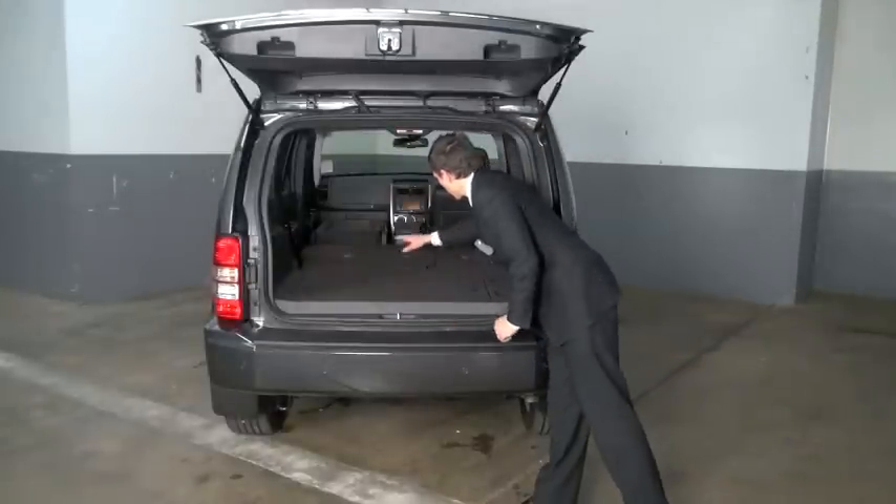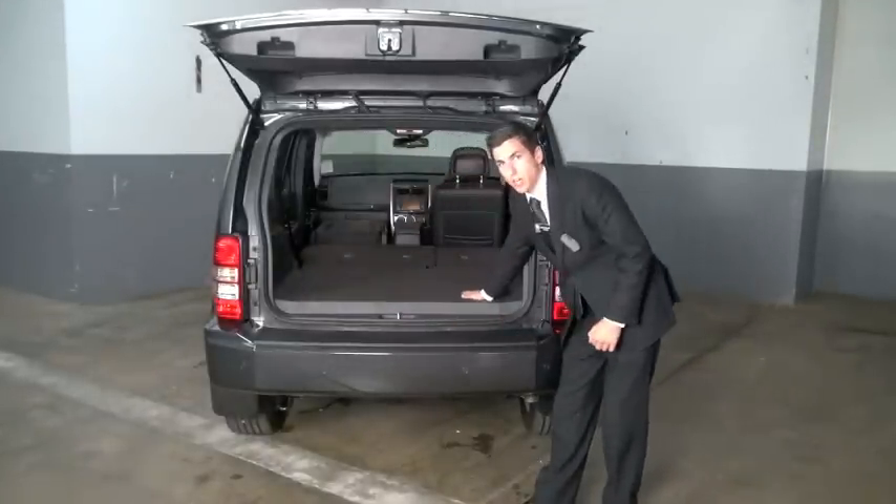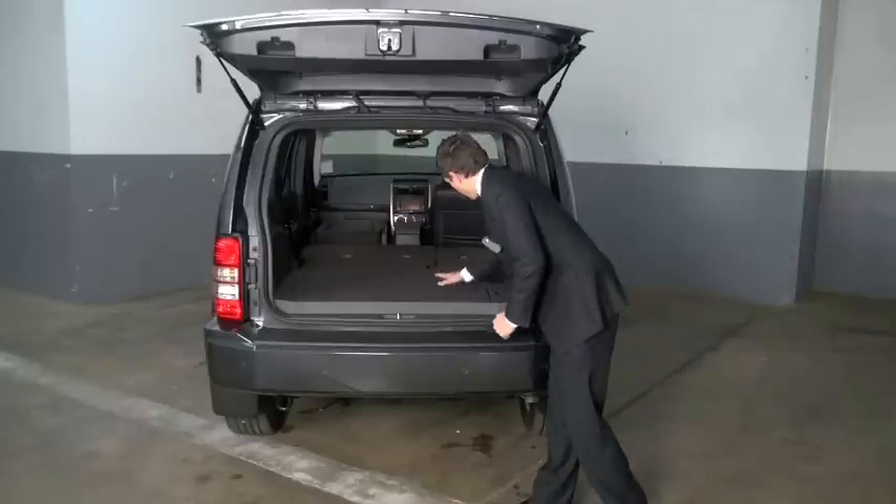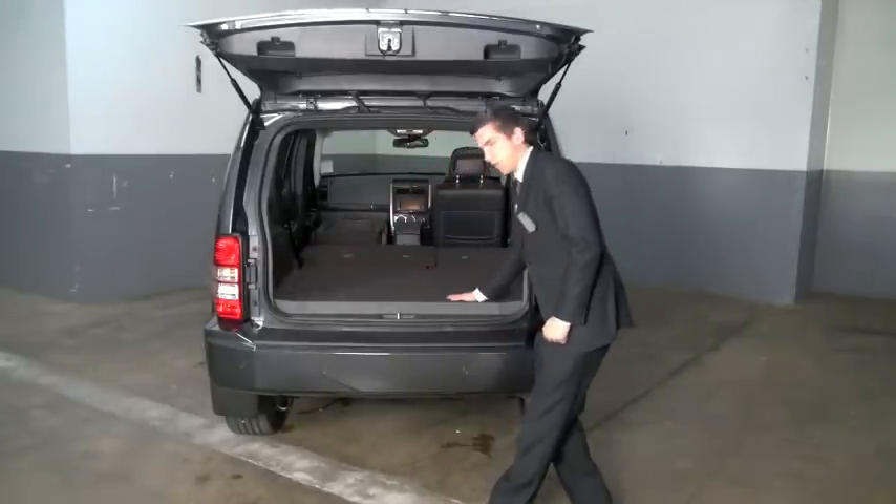Now, with all the seats folded down, you can see just how big you can make the Jeep Cherokee work for you. And when everything's folded down, you can see all the storage points on the back of the seats through the front here.